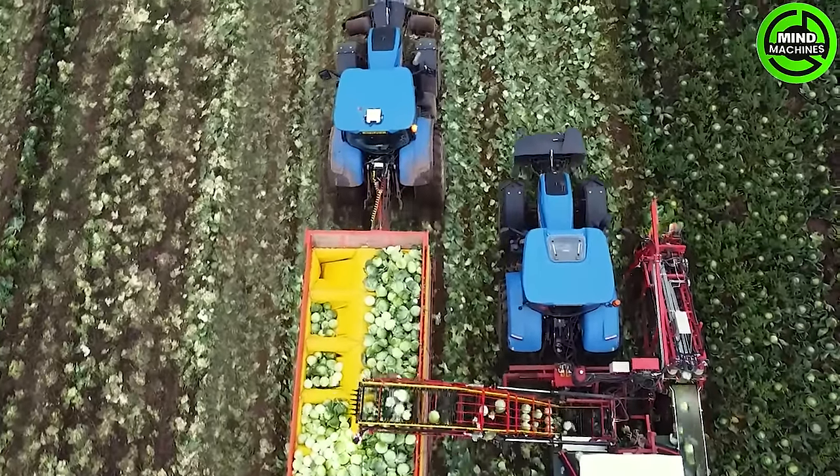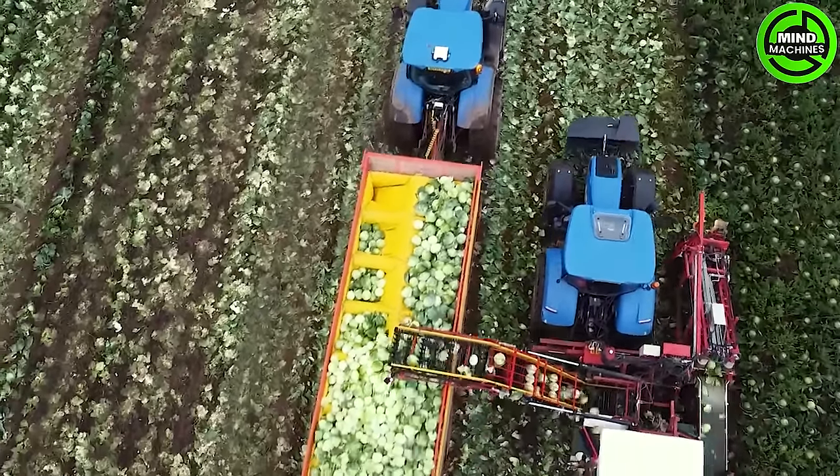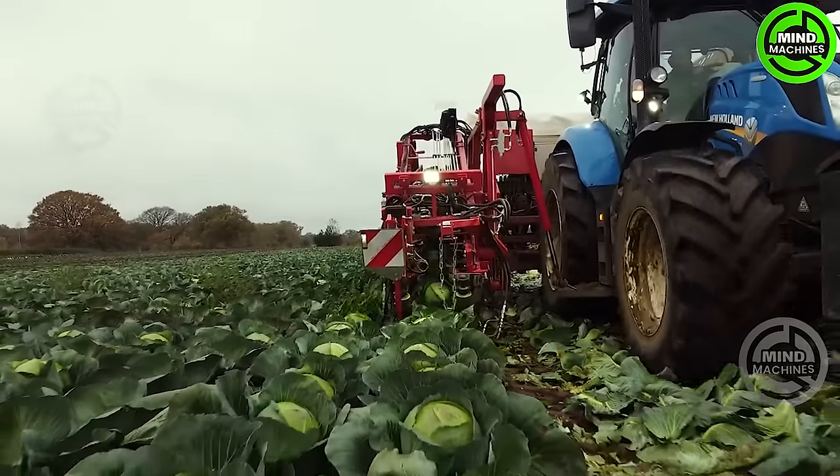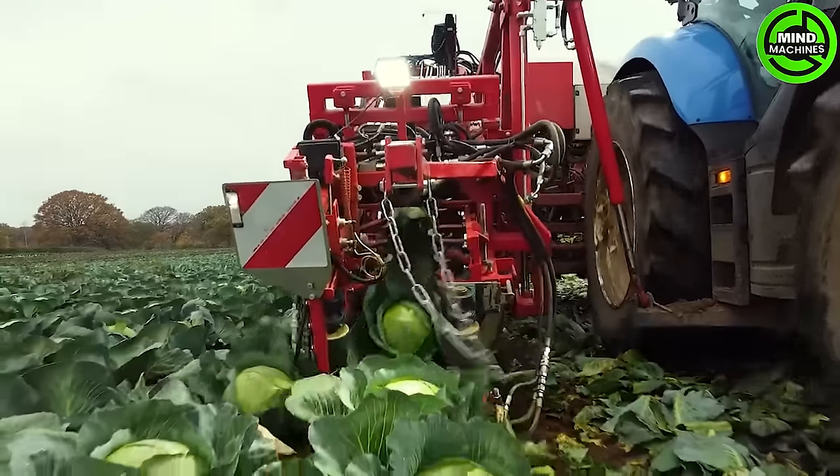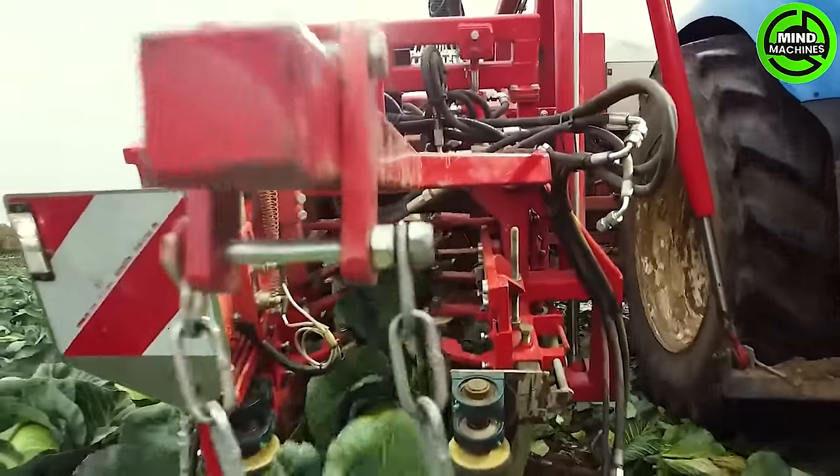The Verhoost Cabbage Harvester is a specialized agricultural machine crafted for efficient and precise cabbage crop harvesting. User-friendly in design, it enables operators to navigate fields effortlessly and fine-tune settings for peak performance.